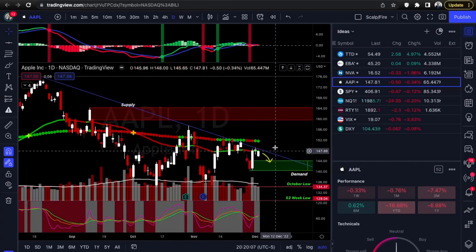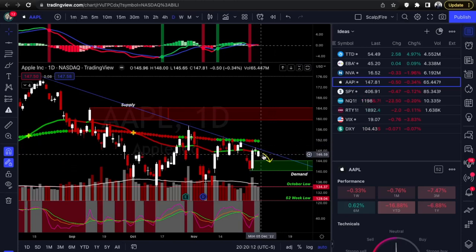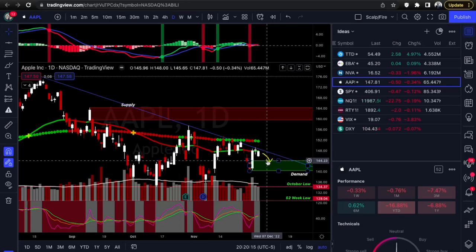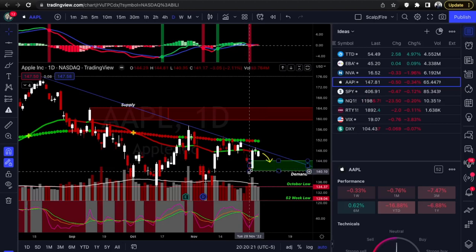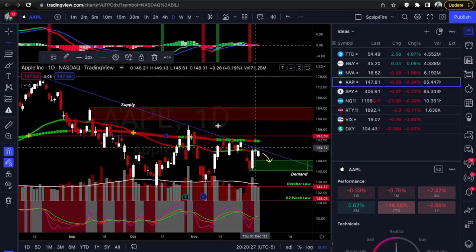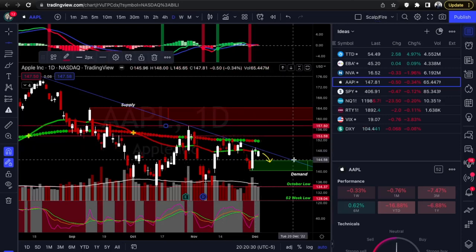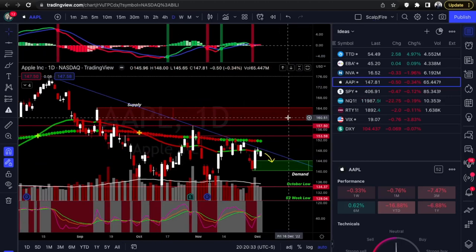If it can pull back, make a base, and break out — that's the bull scenario. If it can't, look for it to run back down to demand for a nice short-term day trade between the range. Bulls: if it breaks out you'd be looking at 153.59, the 200 EMA, and also 157.50. Those are your levels — calls and puts on Apple, just wait for confirmation.